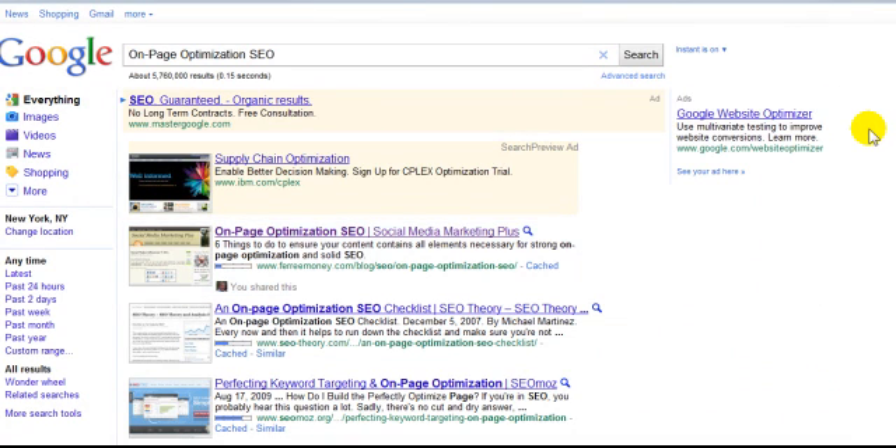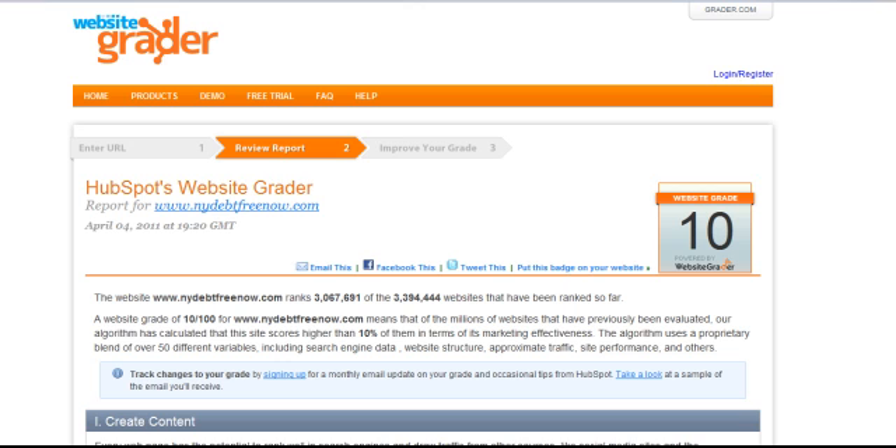Then there's the second part — off-page optimization. Being a case study, I'm showing you actuals. This isn't what we wanted to do — this is what we actually did. Ross's site out of the gate had a score of 10, and that was on April 4th. Eleven days later, number one, we changed his URL and got him a domain name that was optimized for his target market. Right out of the gate he went from 3.4 million to 741, and a score of 10 up to 78. That's the difference between a well-optimized site and a not-so-well-optimized site.